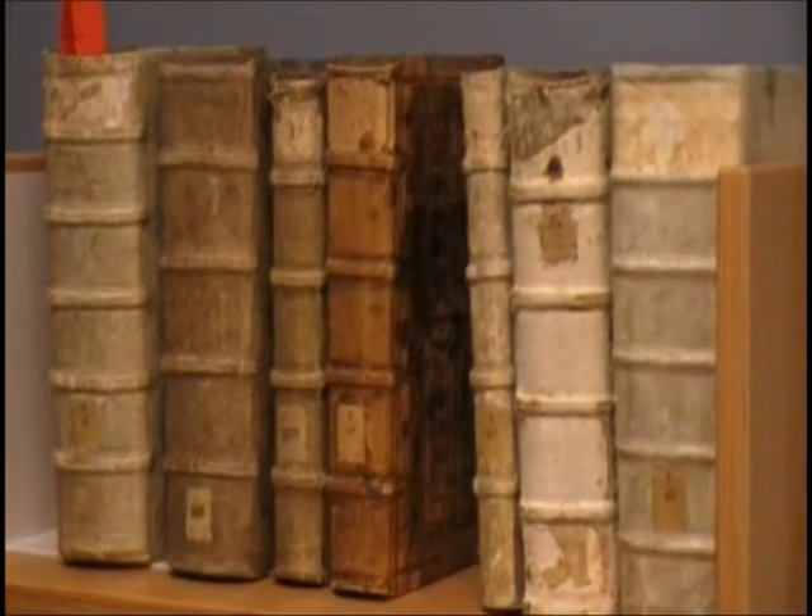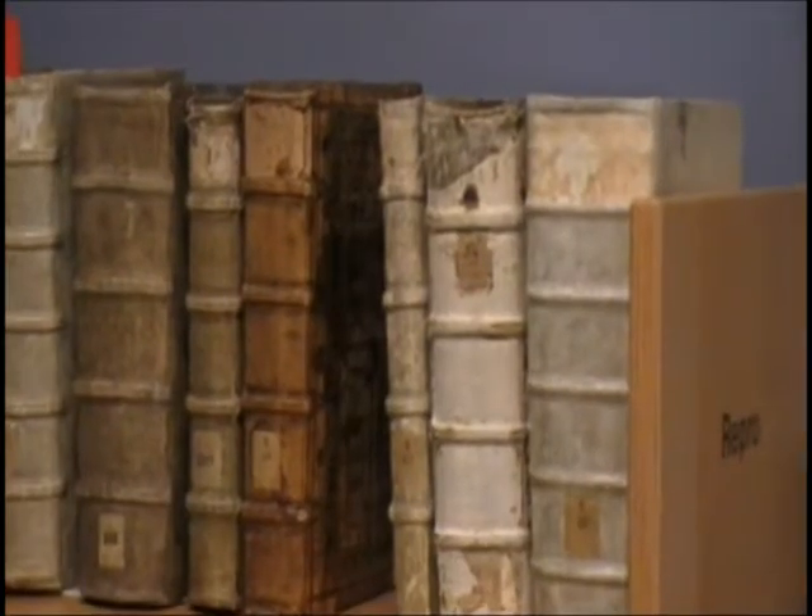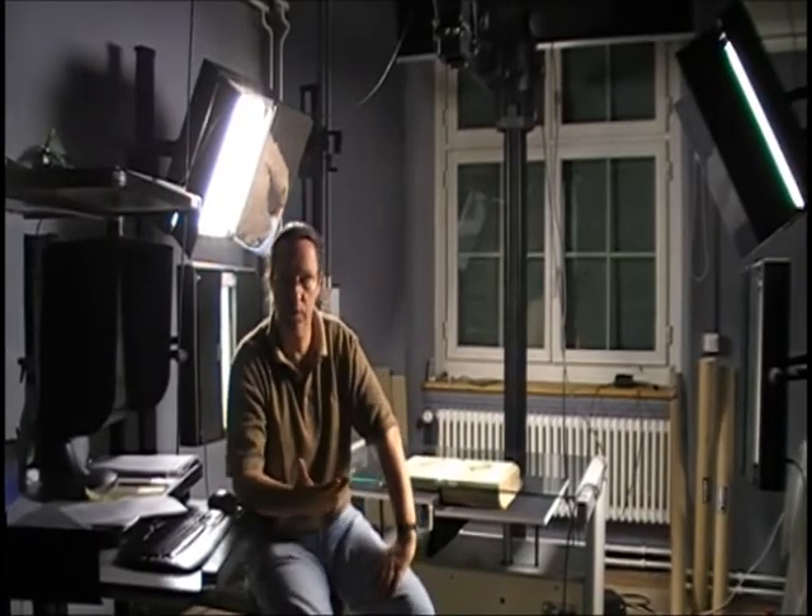We are working on a project which is about scanning the entire text of all the Swiss books from the 16th century. There are many reasons why we're performing these scans. The main one at the moment is that we want to put it all online. It's a growing request from scientists from all over the world to be able to read these texts at home, so that they don't have to travel so far for a single book anymore.